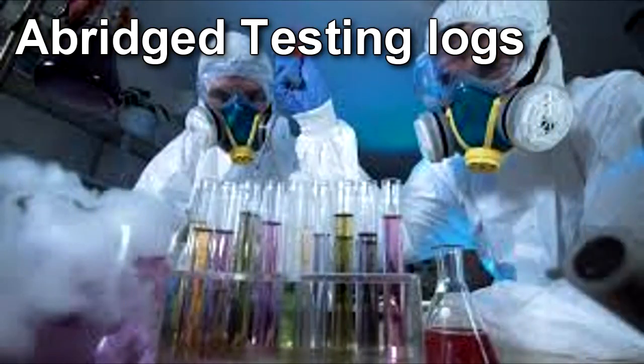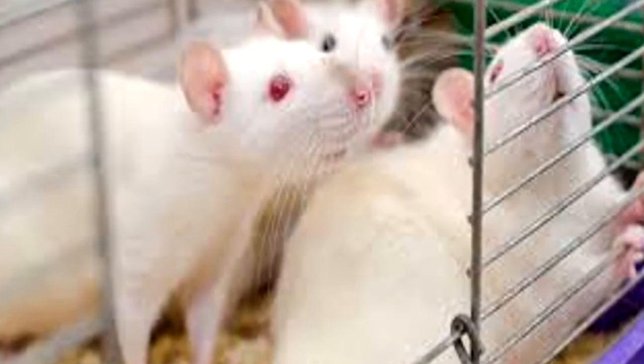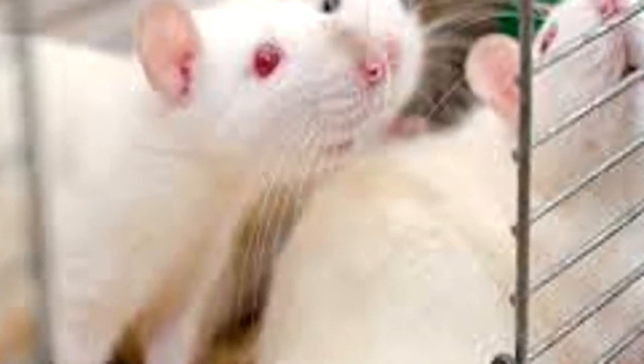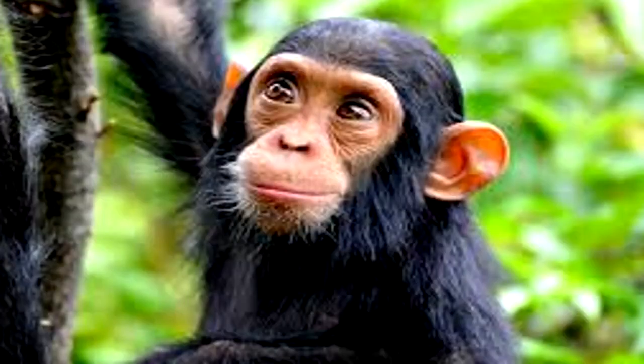Abridged testing log. Repetitive escalation tests have been removed. For all testing logs, seek document RPC-577 testing logs. Test results. Rat trials Phase 1: Three laboratory rats were provided 5 mL of RPC-577 and observed for three weeks following. All animals showed normal behavior with no health deficits. Chimpanzee trials Phase 4: Three chimpanzees were fed 4 servings of RPC-577 every day for 6 months as a replacement meal. All behavior and health stayed regular with the exception of a rise in cholesterol.